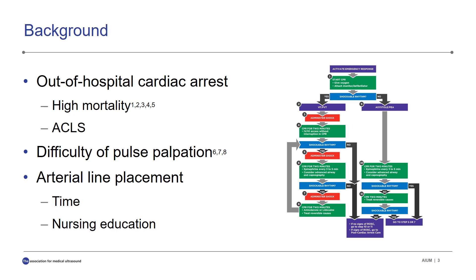Out-of-hospital cardiac arrest is something we see commonly in the emergency department and often with poor outcomes due to older age of patients, downtime, and low incidence of bystander CPR. We rely on the protocol from Advanced Cardiopulmonary Life Support for guidance during these resuscitations, but studies show that many of the steps we take, including medications, are not as helpful as we would like.